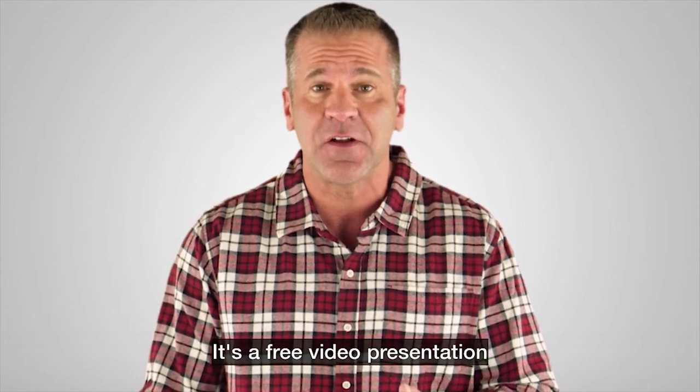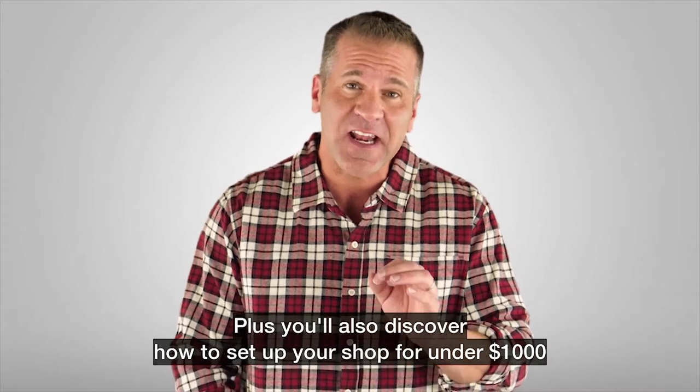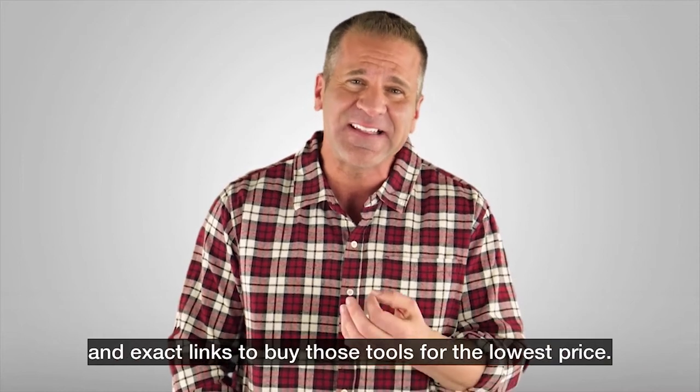In this presentation, you'll discover the three most common mistakes made when setting up your shop, plus how to set up your shop for under $1,000, including a shopping list of the best tools and exact prices to buy those tools for the lowest price.